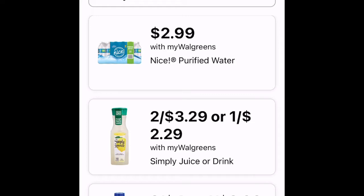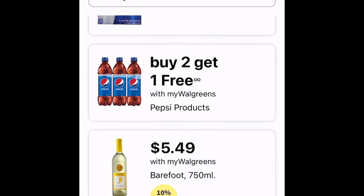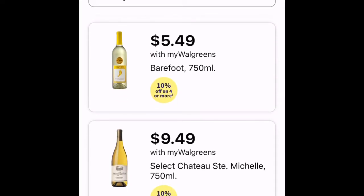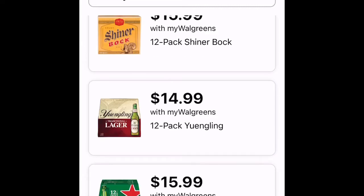They have Nice purified water for $2.99 — always a good stock-up item to have at home. For wine, they have Barefoot for $5.49 with 10% off four or more, but you could go to Dollar General and get it for about the same price without the multi-buy requirement. Those are the grocery items.